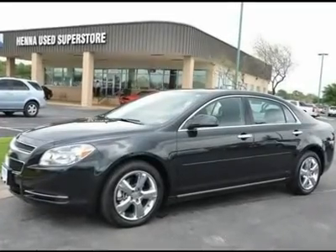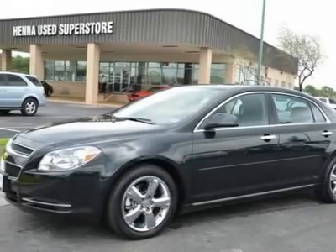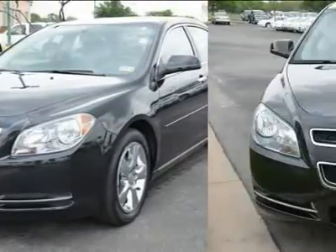EcoTec 2.4 Li4S FIDOHC. No games, just business. Do you want it all, especially outstanding fuel economy?